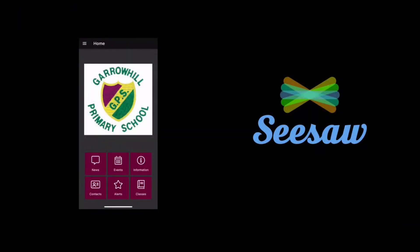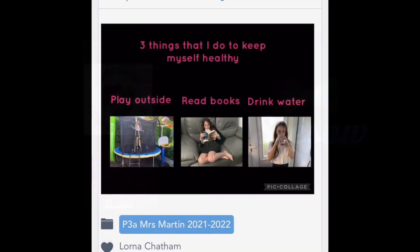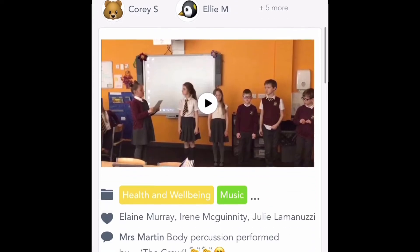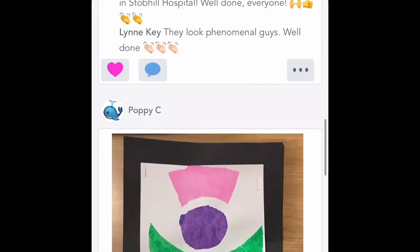We ensure that access for parents and carers to information on children and young people's progress is enhanced through digital technology. Engagement, collaboration and communication with parents and carers has increased.